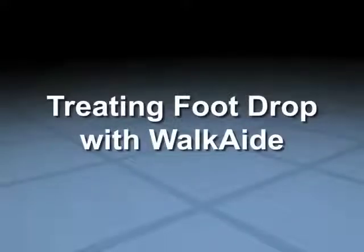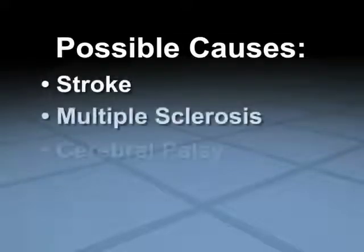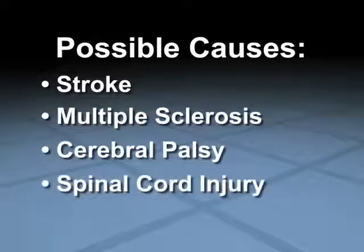Foot drop is a condition suffered by hundreds of thousands of people worldwide. The result of many causes, those afflicted suffer from limited mobility and independence.